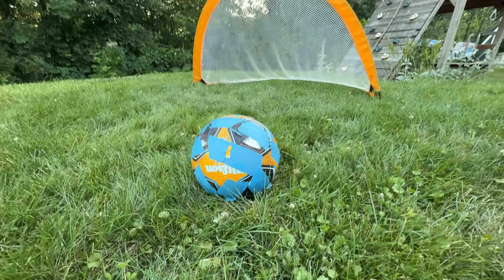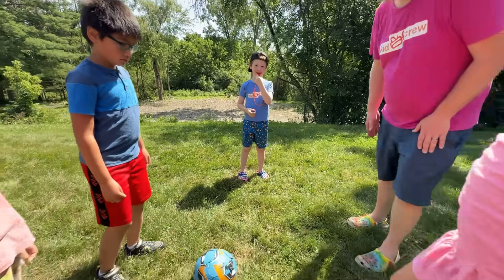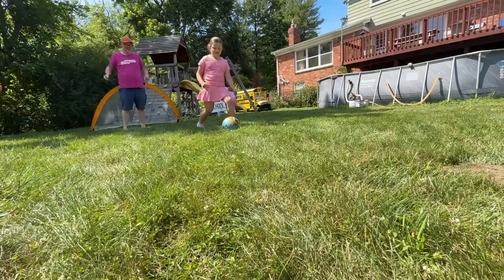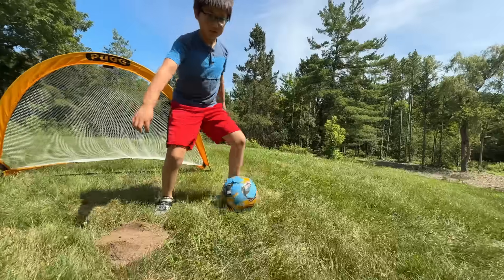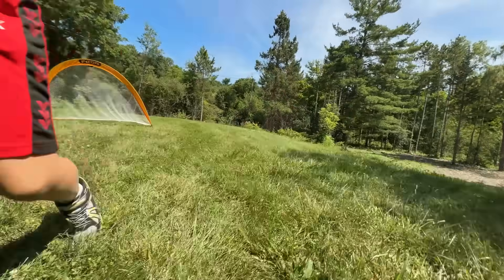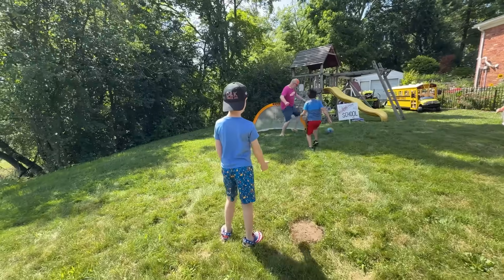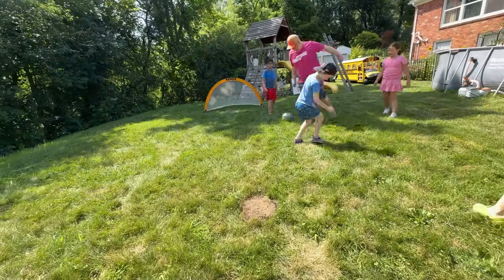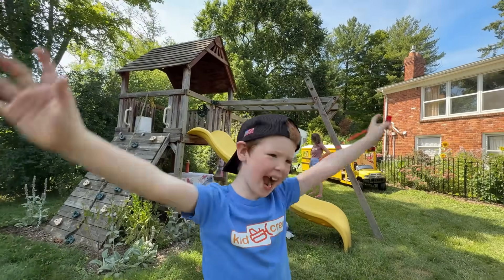Let's play soccer! The teams are ready — kickoff! The other team dribbles back and it's in the net! Then pass it to Dad — he responds! It's a tie!